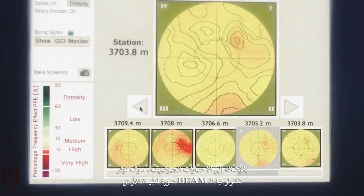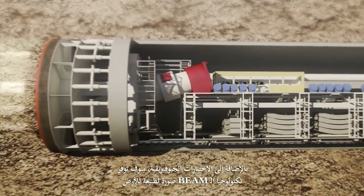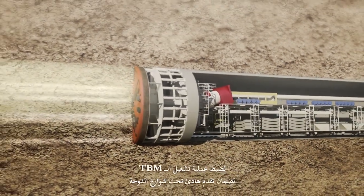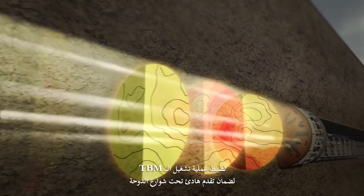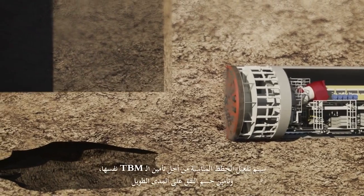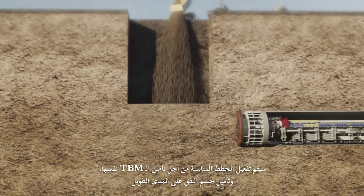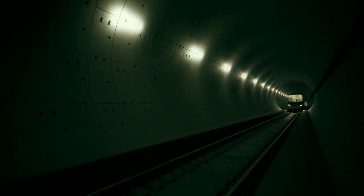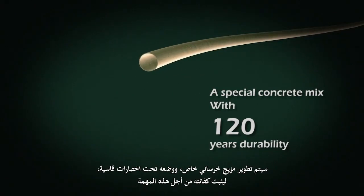Further to the geophysical tests, the bore tunneling electrical ahead monitoring will be providing real-time ground prediction to adjust the TBM's operation mode, guaranteeing a silent pace under Doha's streets. Whether any obstacles or cavities are discovered, the proper plans will be conducted to secure the TBM itself and the tunnel's body in the long run. Also, to meet the requirement of 120 years durability for the tunnel's body, a special concrete mix will be designed and severely tested to prove efficiency for the mission.